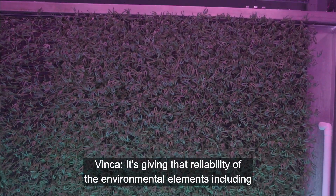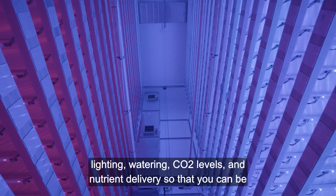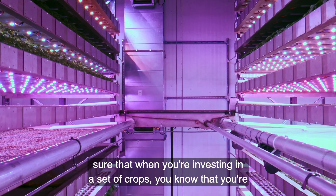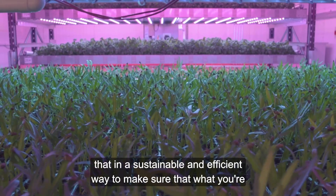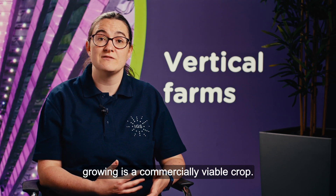It's giving that reliability of the environmental elements including lighting, watering, CO2 levels and nutrient delivery, so that you can be sure that when you're investing in a set of crops you know that you're going to get good quality produce out the other end, and you're going to do that in a sustainable and efficient way to make sure that what you're growing is a commercially viable crop.